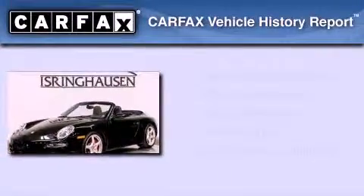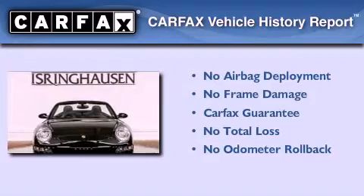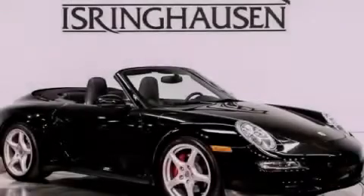Not to mention that this Porsche qualifies for the Carfax buyback guarantee. This vehicle won't last long at this price. Call and arrange a test drive now.